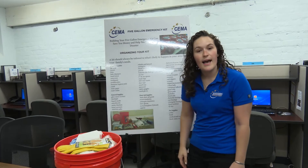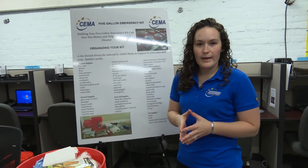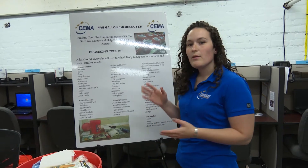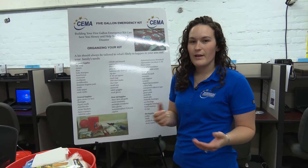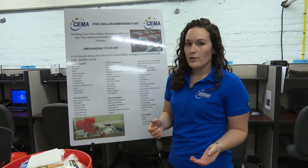As you can see behind me, we have this entire list of things that you could include. Something to keep in mind when you're making an emergency kit is that you don't have to include everything that's on this list. Don't include things that you wouldn't normally use or that your family may not be able to use during any sort of disaster or emergency situation.